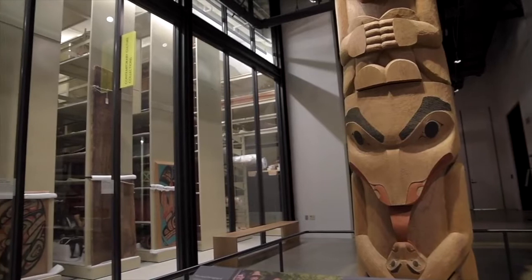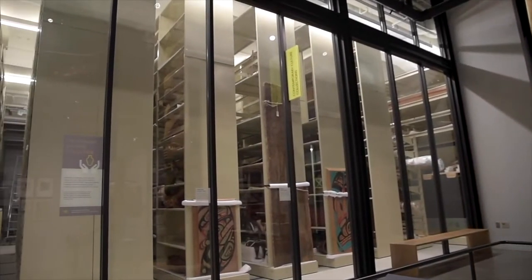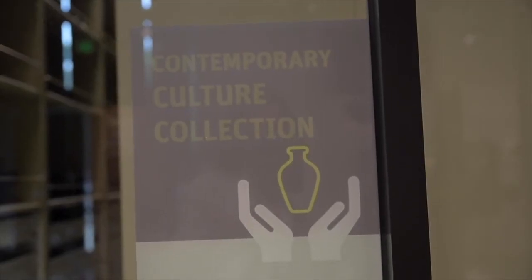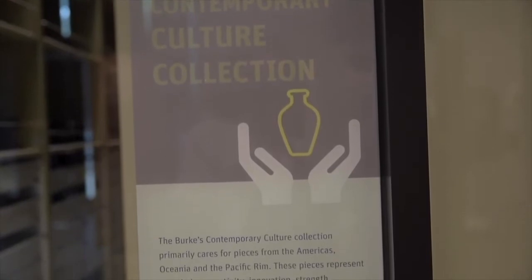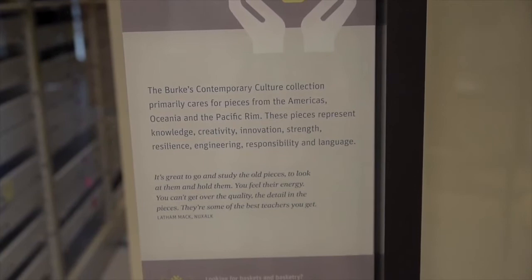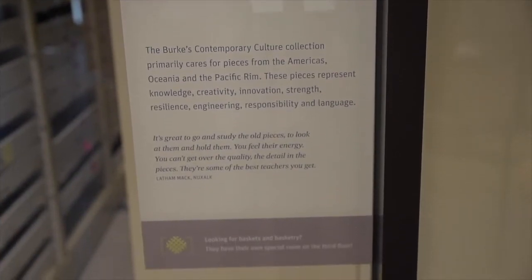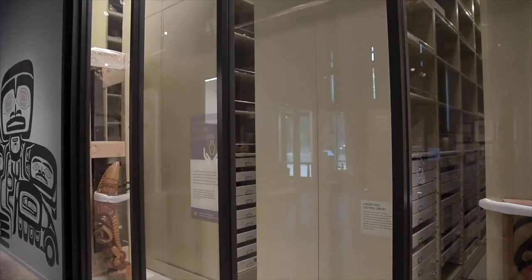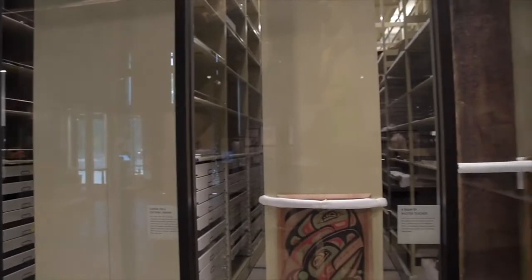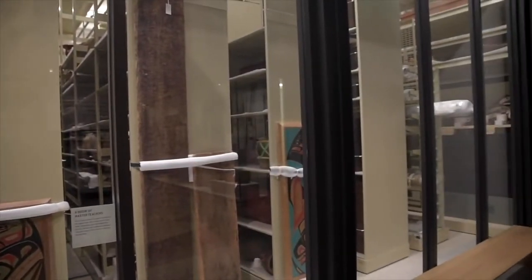Welcome to the Contemporary Culture Collections. These collections reflect living and dynamic cultures. The majority of the pieces housed here come from the Americas, Oceania, and Asia. These collections are part of the Burke Museum Culture Department and include more than 51,000 pieces. These pieces are master teachers for the apprentices that come to learn from them. Indigenous and non-indigenous artists, scholars, and community members visit and research the cultural collections housed here.